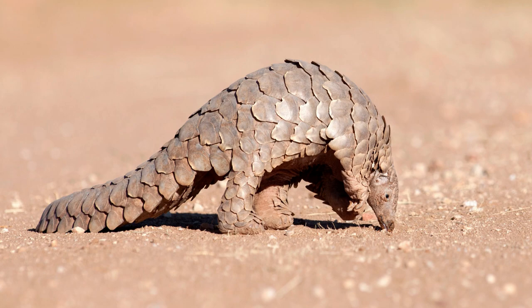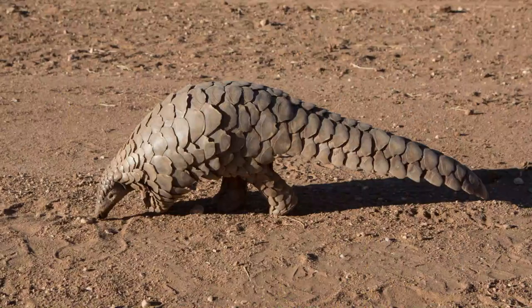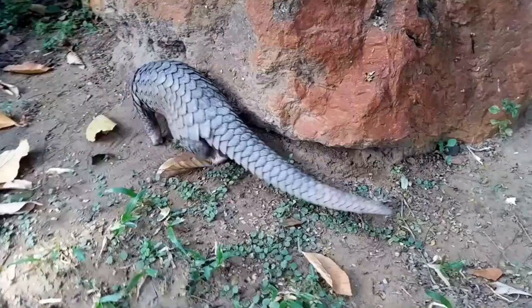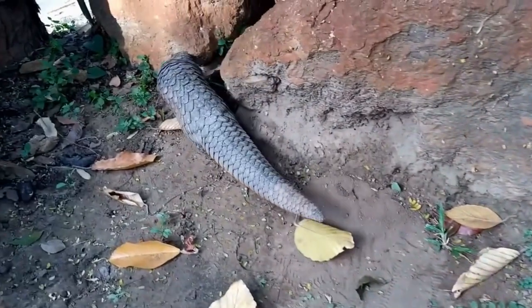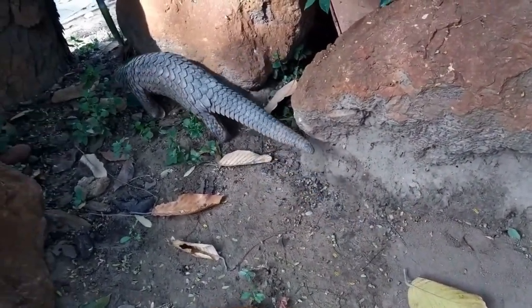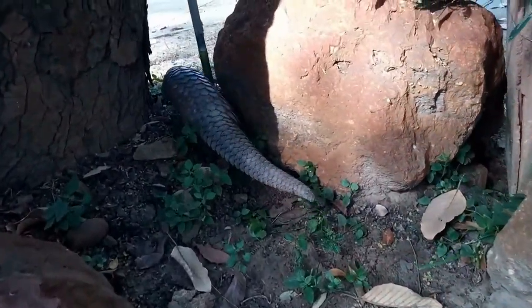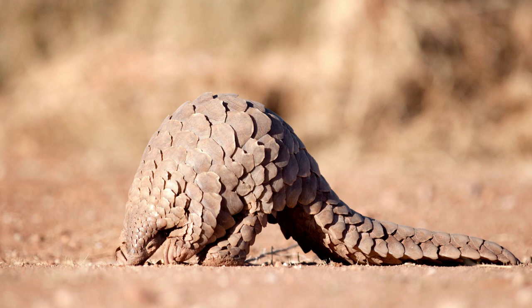So what can we do to help? First, awareness is key. The more people know about these unique creatures and the threats they face, the better equipped we are to protect them. We can also support organizations that work tirelessly to combat wildlife trafficking and protect pangolin habitats. Another way to help is by making responsible choices — if we choose not to buy products made from pangolin scales or meat, we can reduce the demand that fuels their illegal trade.